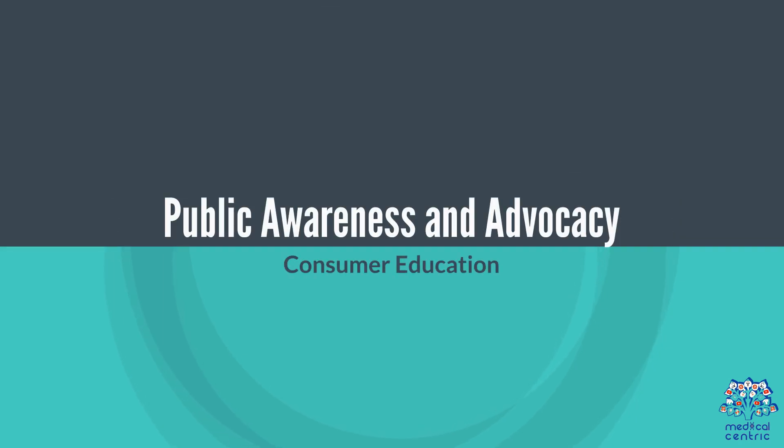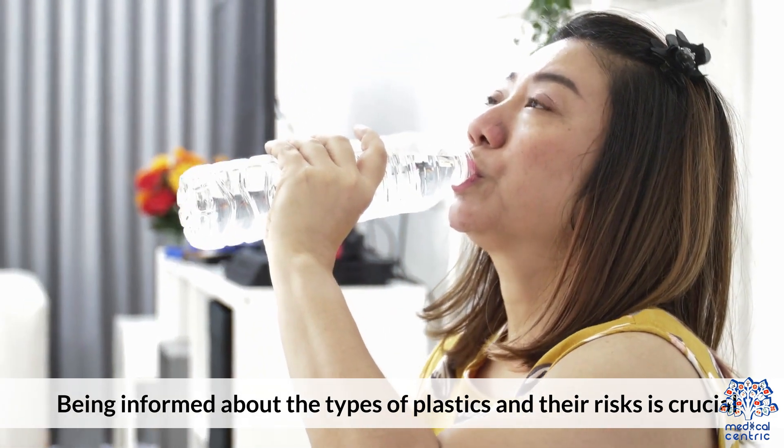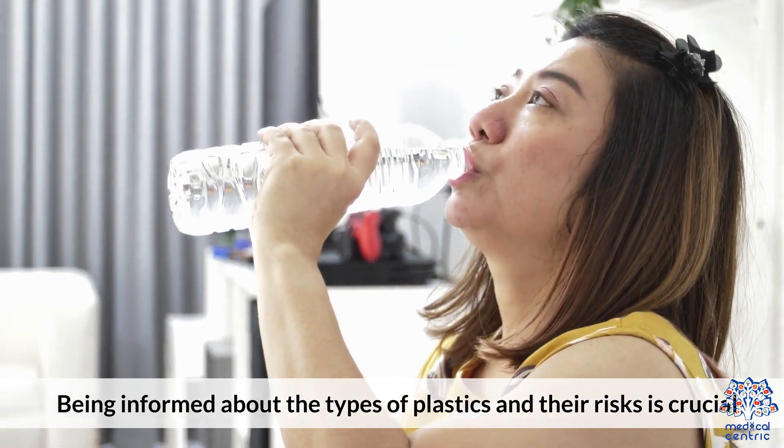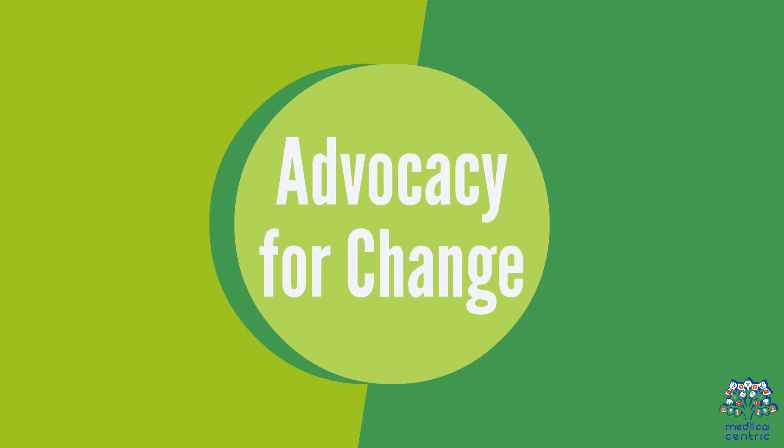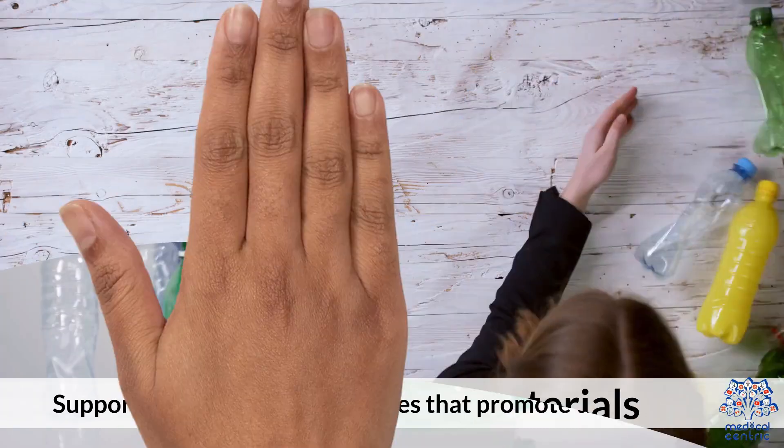Public awareness and advocacy are important. Being informed about the types of plastics and their risks is crucial. Supporting policies and initiatives that promote the use of safer, more sustainable materials is also encouraged.